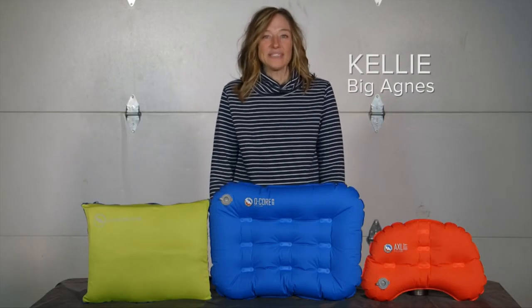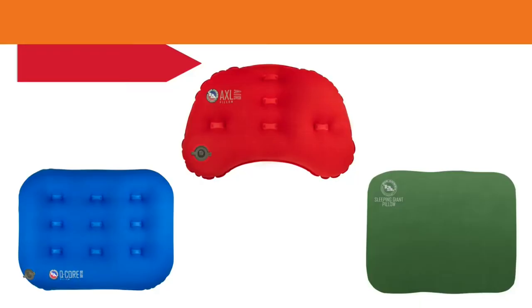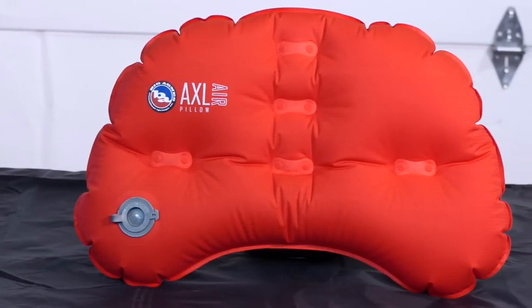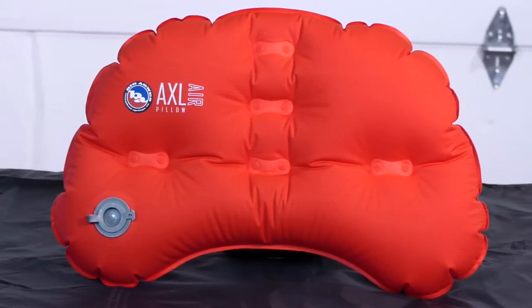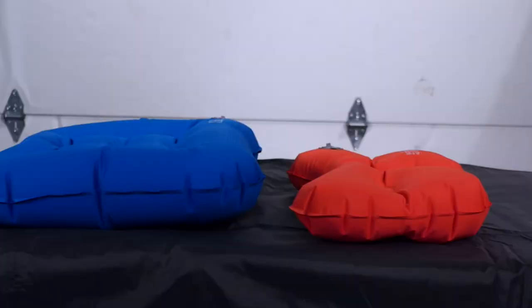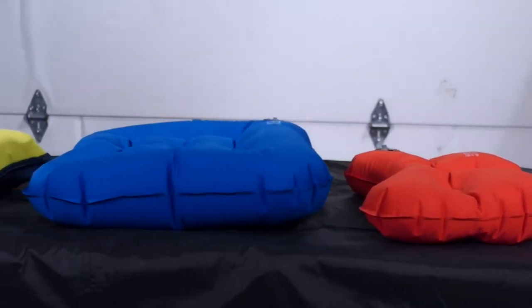Hi, I'm Kelly with Big Agnes and I'm here to tell you about our Axel Air, Q-Core Deluxe, and Sleeping Giant Deluxe Pillows. Whether gram counting or not forgoing your favorite trail luxuries, saving weight doesn't have to mean sacrificing comfort. The Axel Air is the gram counter's pillow for sweet dreams on the trail — the ergonomic thickness and shape allows for customizable sleeping positions, yet a streamlined shape to shave off unnecessary grams.